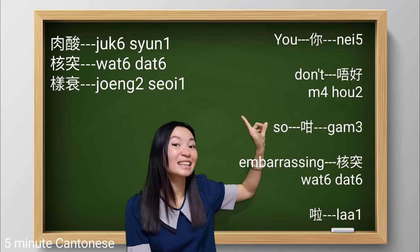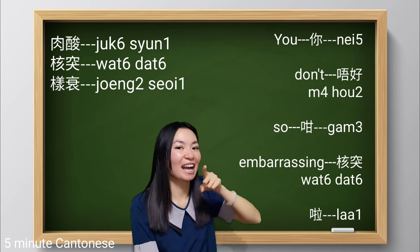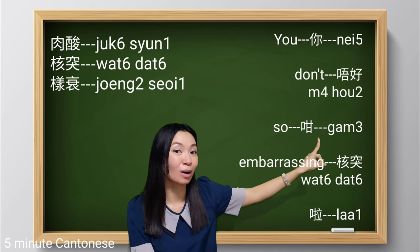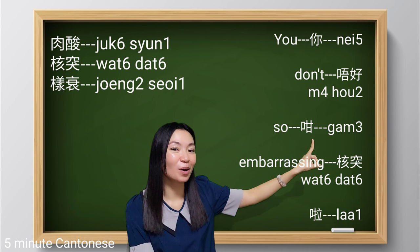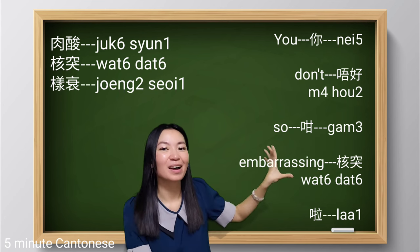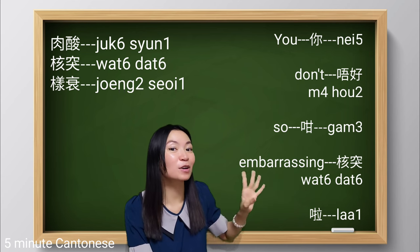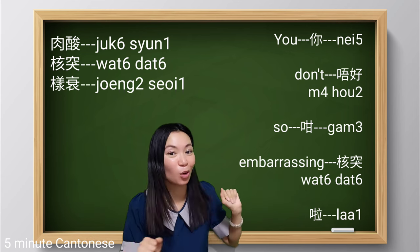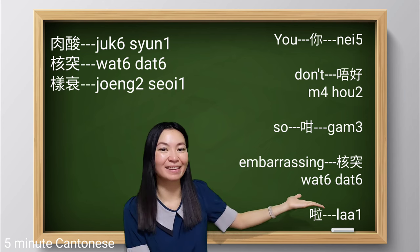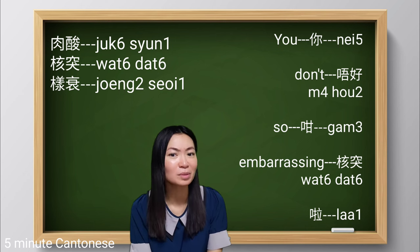First of all, you can say it with a similar pattern: 養衰... and then 唔好, 唔好, 唔好. Let's use the words we know now — 甘, and then apart from 醜樣, we can use all of them. Let's use 活突 first: 唔好,甘活突啦.